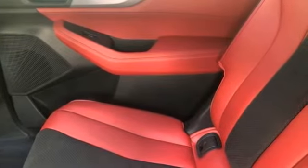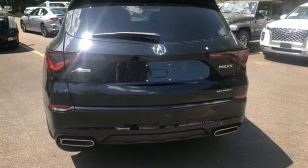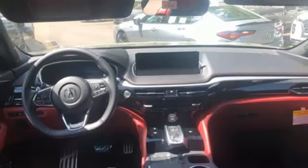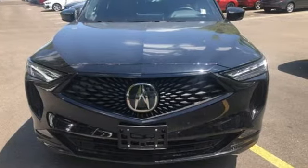front heated and ventilated bucket seats, auto dimming rear view mirror, streaming audio, memory exterior door mirror settings, dual zone climate control, front and rear parking sensors, and V6 engine. Luxury performance — Acura. Take it for a test drive today.